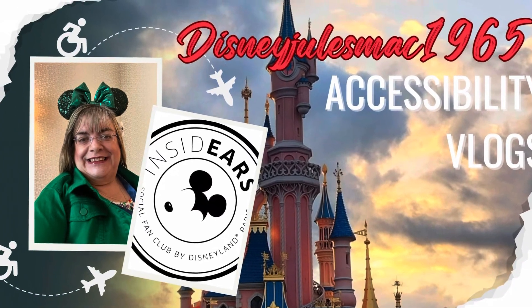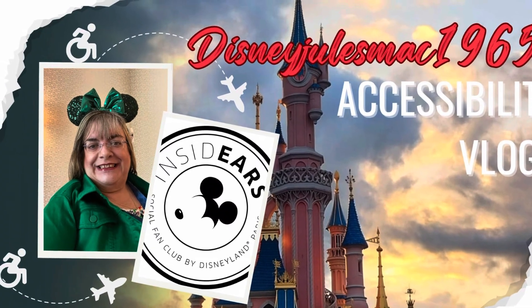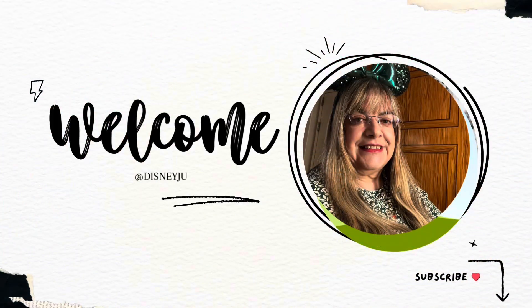Hello and welcome back to Disney Jewels Mac 1965. This is a special one-off with details about concierge on the Disney Dream.